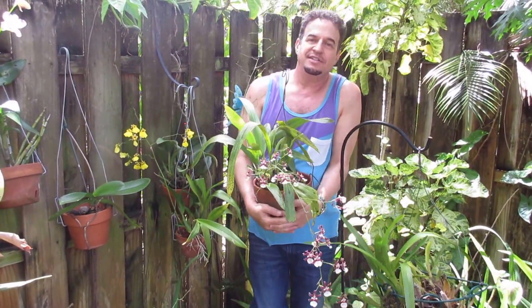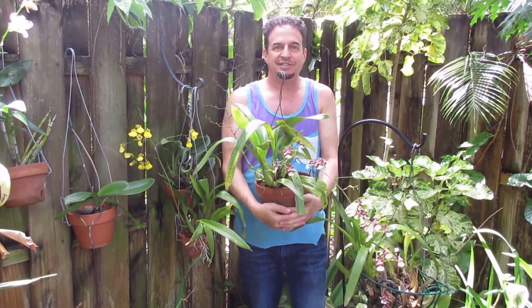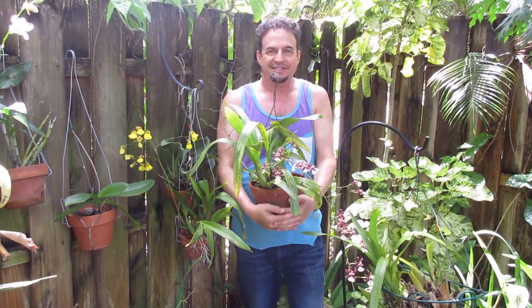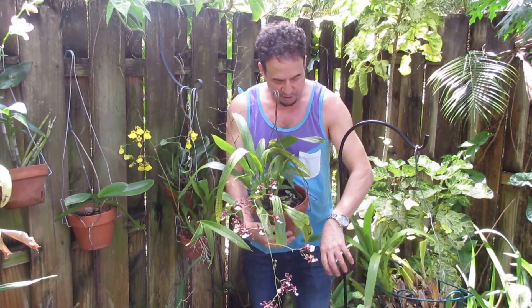They're native to the Americas — there's even one native to South Florida — and they're native to Central and South America as well. It's a huge plant family with lots of different varieties.